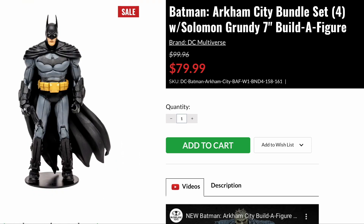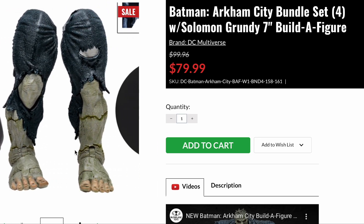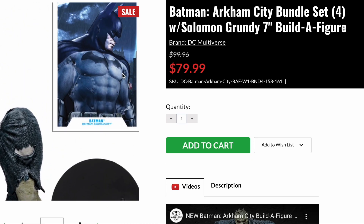But look at this Batman figure — it's amazing. I love the Batman Arkham Knight figure that I have, but this is just really cool. It also comes with Solomon Grundy's legs, which I kind of want to collect. I don't need him, it's just fun.